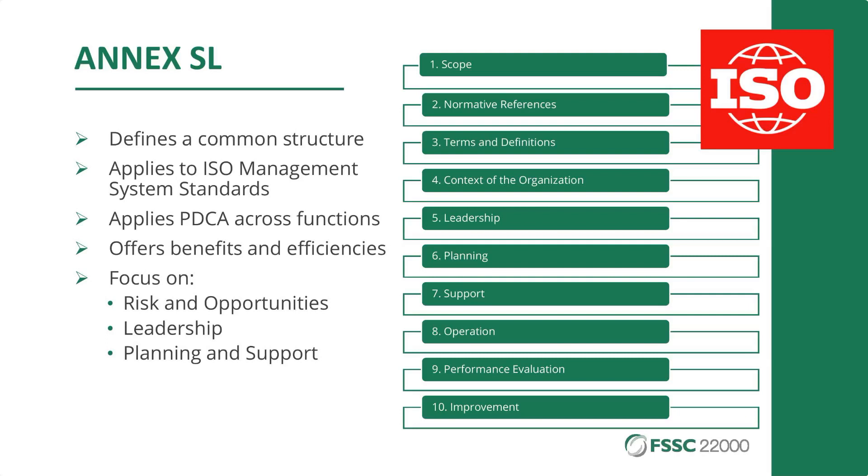An effective management system should ensure that the products you are making or the services you deliver are safe last month, last week, are safe today, and will also be safe tomorrow. These are a few of the elements I find important in these systems.